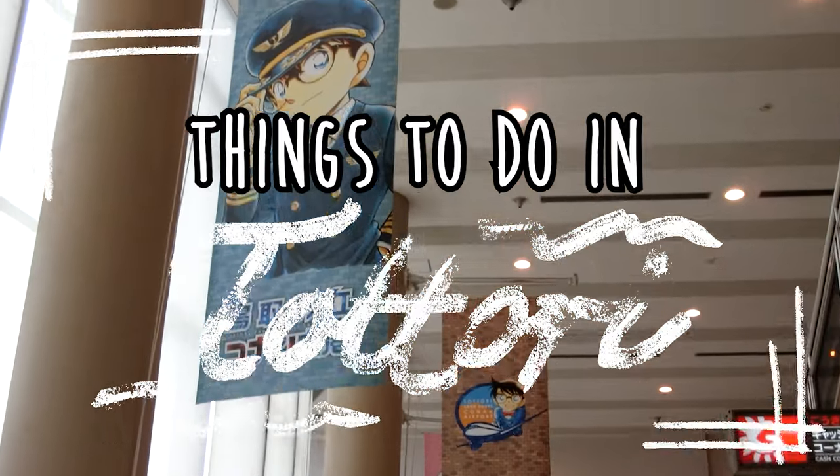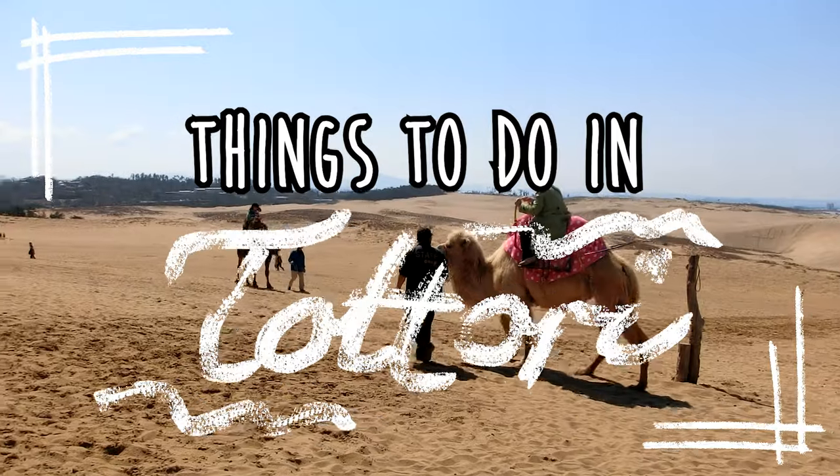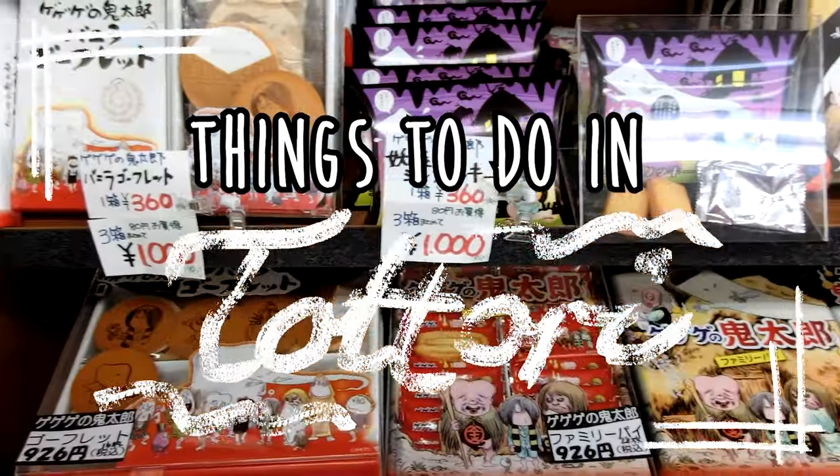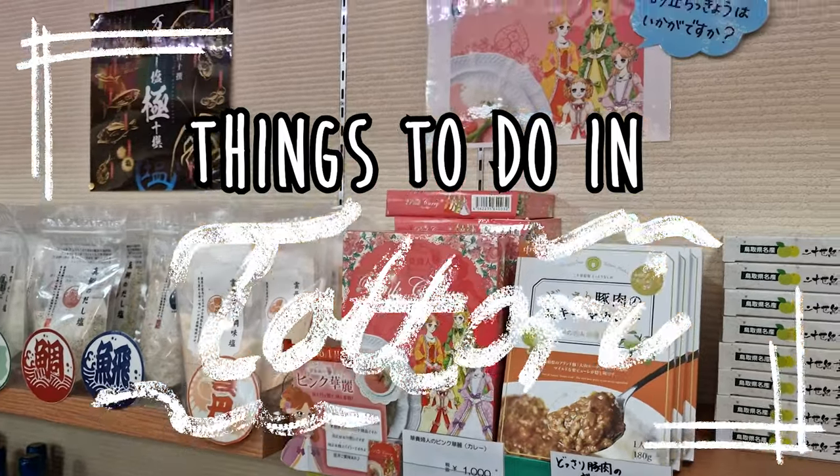Hi everyone and welcome back to my channel. Today's video is all about Tottori, including the top things that you can do in this city. I already posted a similar video some years ago but I pimped it up with some new hotspots, so let's start right now.